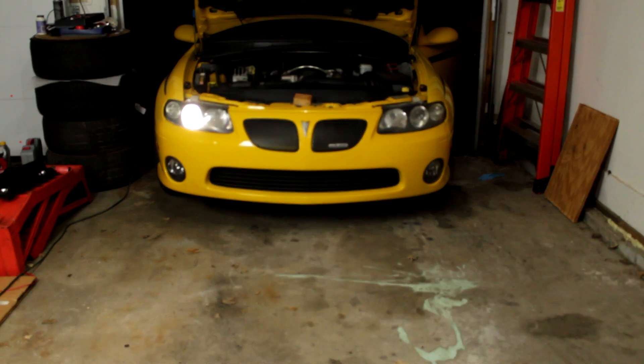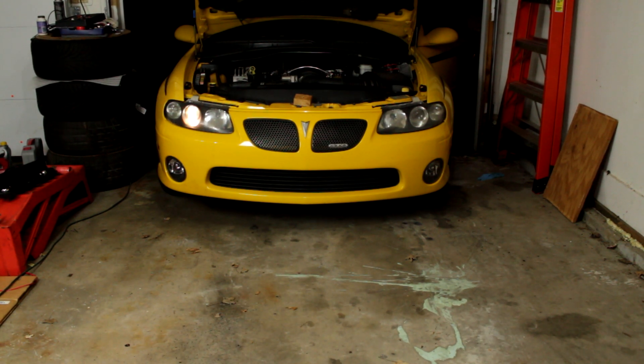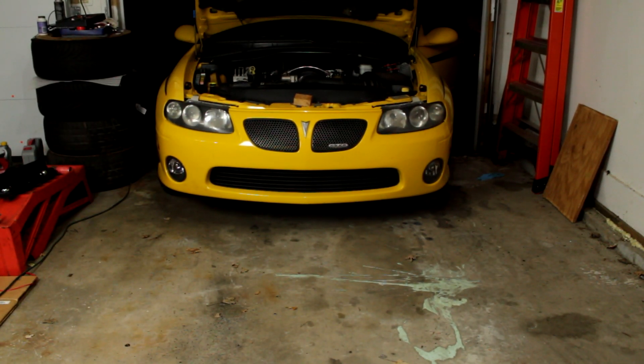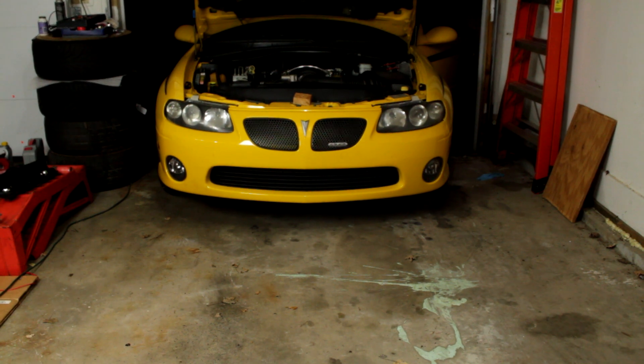In this video I'm going to diagnose my own 2005 Pontiac GTO. I'm going to show you my diagnostic process so you can apply this process to your car, figure out what's wrong, and just replace the part that needs replacing. First, let's listen to this noise that we're working with.